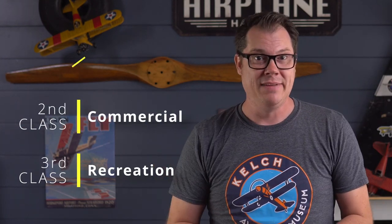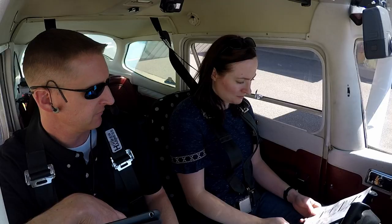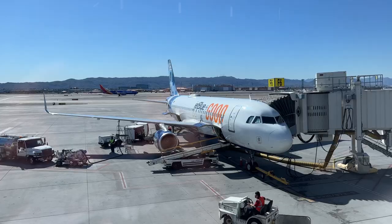There are three types of medical certificates, broken down into classes. Which one you need depends on which type of flying you want to do. Third class is for recreational flyers. Second class is when you want to work as a pilot for money. First class is for airline pilots. If you're just starting training, all you really need is your third class medical. But if you plan on making a career of flying, it would be a really good idea to get that first class medical to see if you qualify for it.